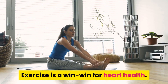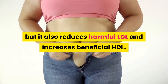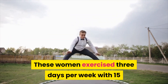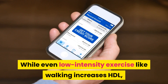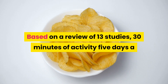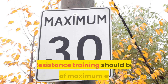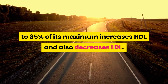5. Exercise is a win-win for heart health. Not only does it improve physical fitness and help combat obesity, but it also reduces harmful LDL and increases beneficial HDL. In one study, 12 weeks of combined aerobic and resistance exercise reduced the especially harmful oxidized LDL in 20 overweight women. These women exercised three days per week with 15 minutes each of aerobic activity including walking and jumping jacks, resistance band training and low-intensity Korean dance. While even low-intensity exercise like walking increases HDL, making your exercise longer and more intense increases the benefit. Based on a review of 13 studies, 30 minutes of activity 5 days a week is enough to improve cholesterol and reduce the risk of heart disease. Ideally, aerobic activity should raise the heart rate to about 75% of its maximum, while activity that elevates the heart rate to 85% of its maximum increases HDL and also decreases LDL.